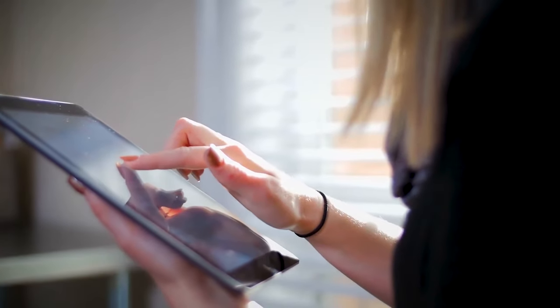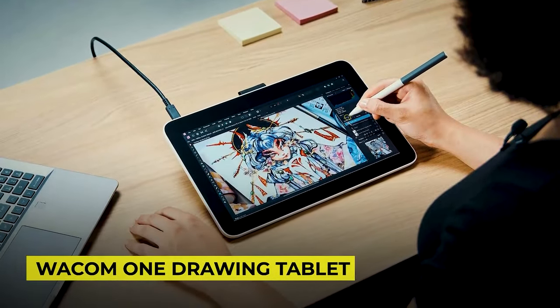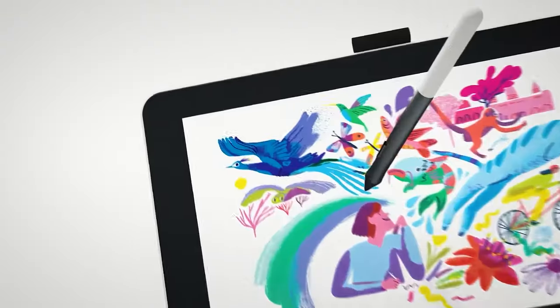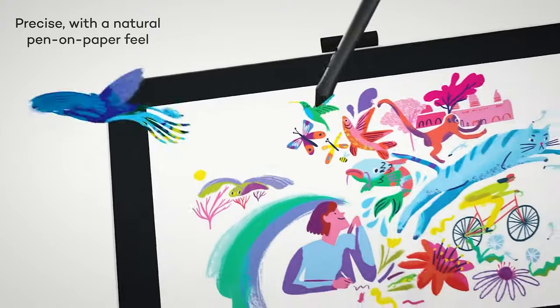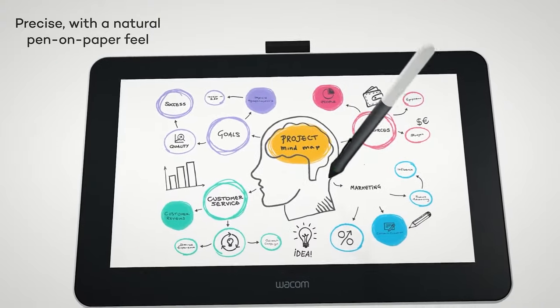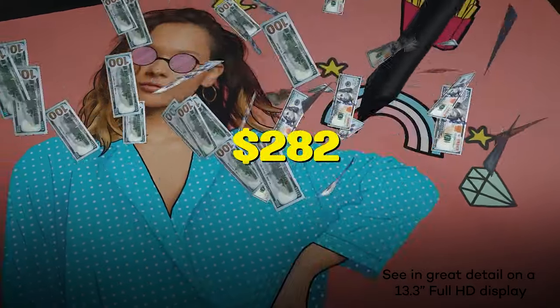Not all tablets are created equal. If you need one for your creative needs, there's the Wacom One Drawing Tablet that's perfect for retouching, page layout, digital painting, and other art-related purposes. It comes with the Wacom One Pen and full HD resolution. Best of all, you'll get a 6% discount when you buy this for only $282.